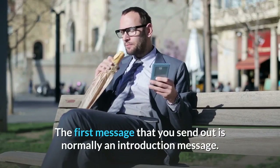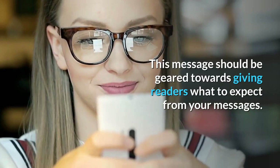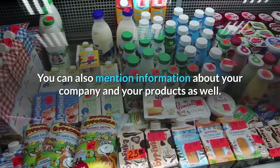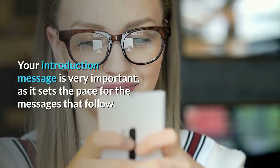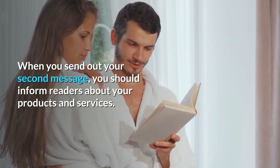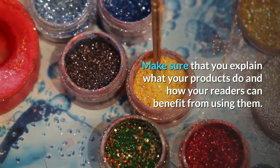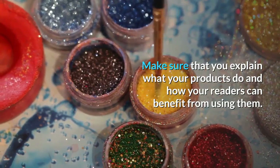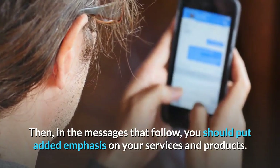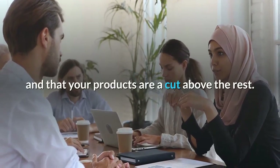The first message that you send out is normally an introduction message. This message should be geared towards giving readers what to expect from your messages. You can also mention information about your company and your products as well. Your introduction message is very important, as it sets the pace for the messages that follow. When you send out your second message, you should inform readers about your products and services. Make sure that you explain what your products do and how your readers can benefit from using them. Then, in the messages that follow, you should put added emphasis on your services and products.